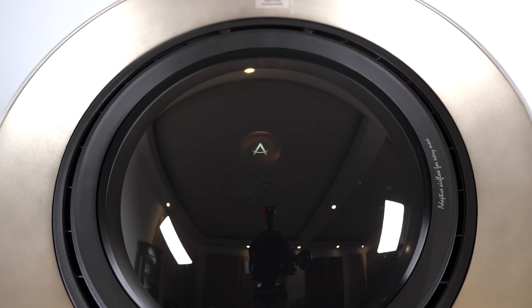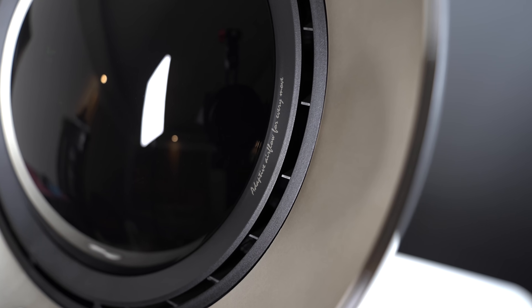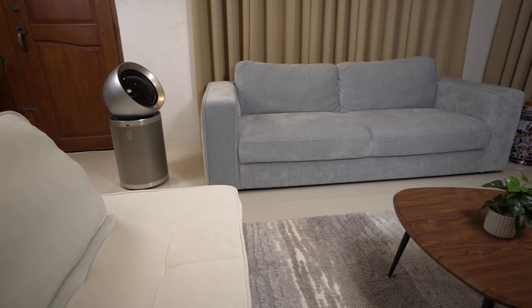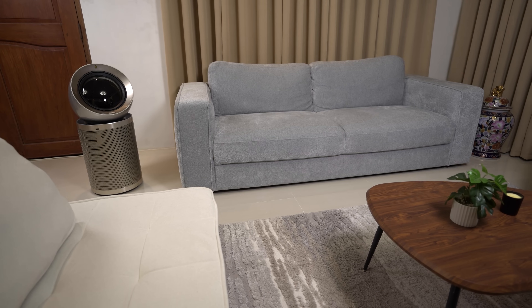Beyond its purification power, the PM20 stands out with a unique heating and cooling function. It acts as a quick space heater on cold days, rapidly pushing out clean warm air — perfect for Chicago winters. In the summer, you can switch to the cooling system, which oscillates clean cool air to help beat the heat.